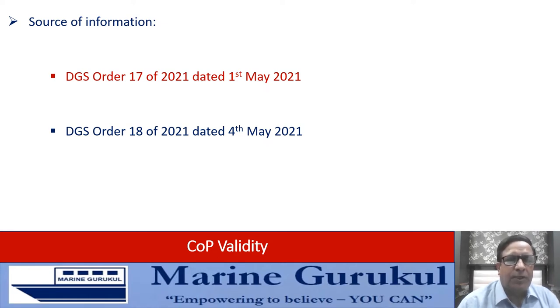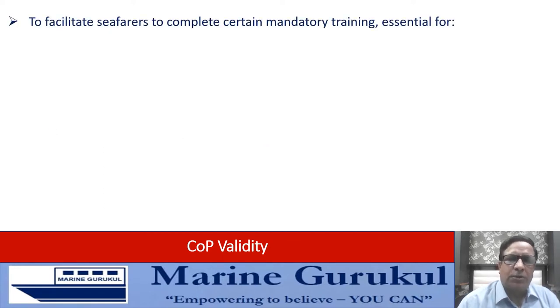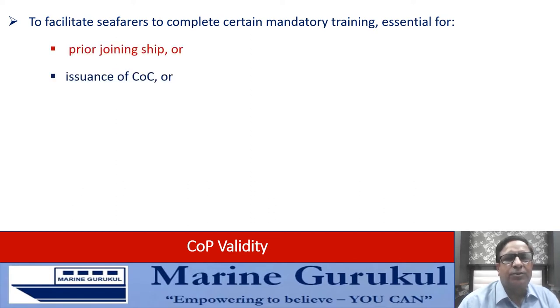Over the last one and a half years since the onset of the pandemic, DG Shipping has been proactively coming out with a lot of changes to meet the requirements of the industry and keep things moving. These two orders are also revolutionary steps in that direction, facilitating seafarers to complete certain mandatory training which may be essential for their ship joining, issuance of COC, or revalidation of COCs.